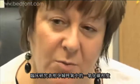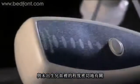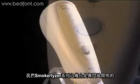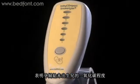Clinical studies indicate a close link between the level of carbon monoxide in an expectant mum's breath and the level in her unborn baby's blood. Some of Bedfont's Smokalyzer products are specially designed to show the amount of CO being transferred from the mother to her unborn child.